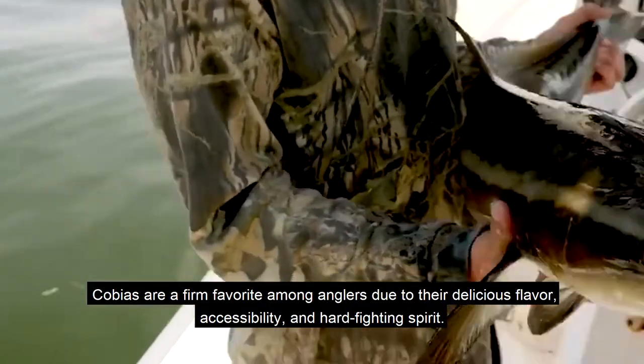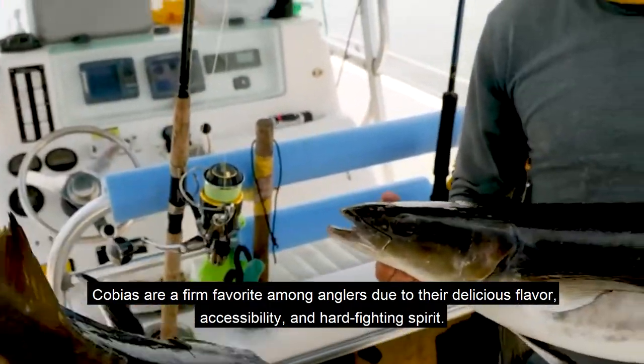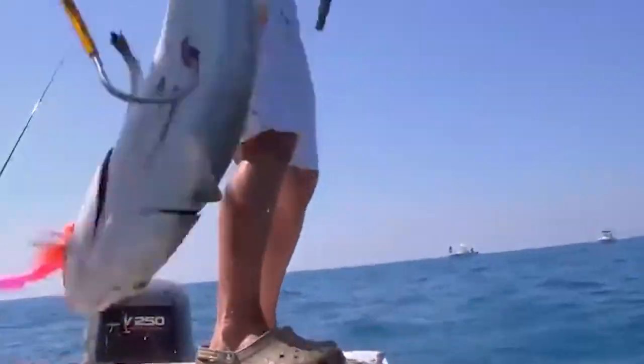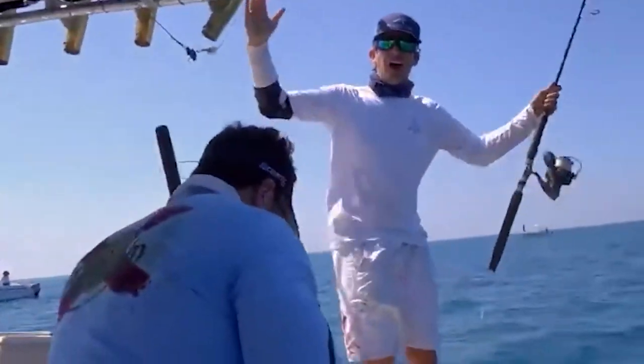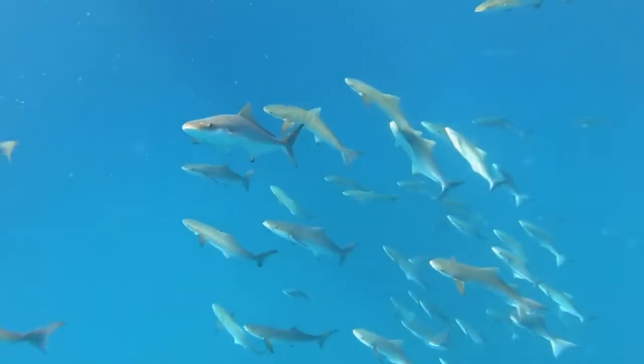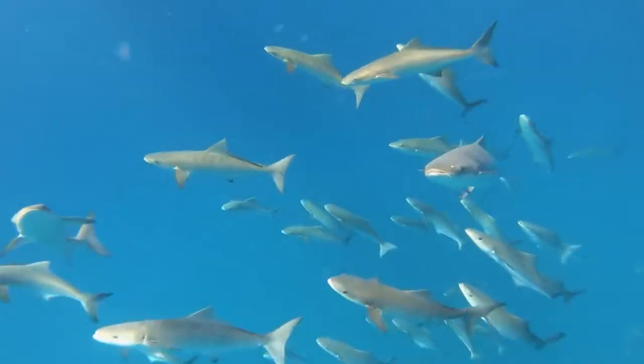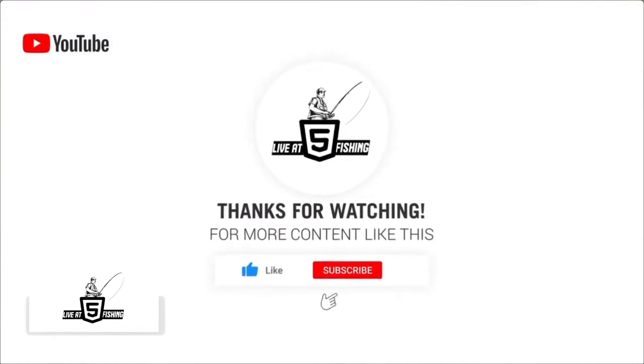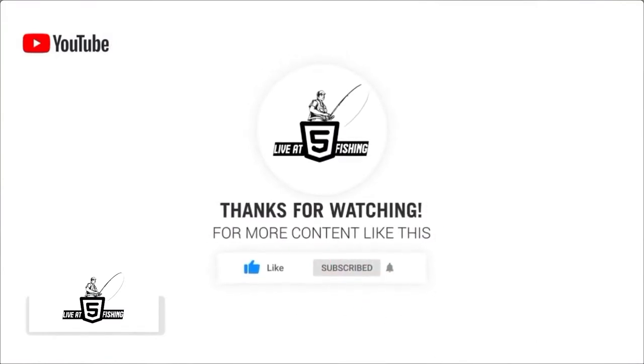Cobia are a firm favorite among anglers due to their delicious flavor, accessibility, and hard-fighting spirit. Thanks for watching — for more content like this, like, share, and subscribe.